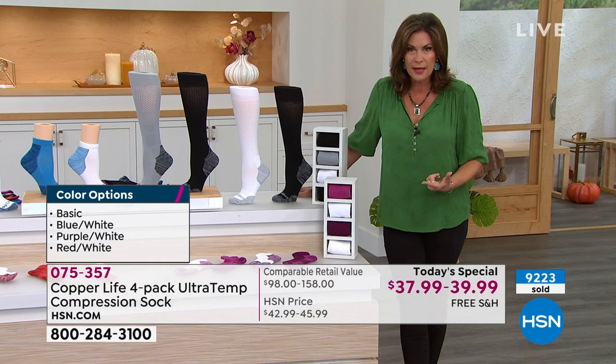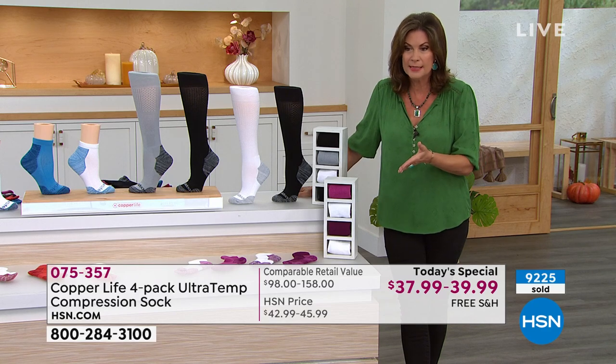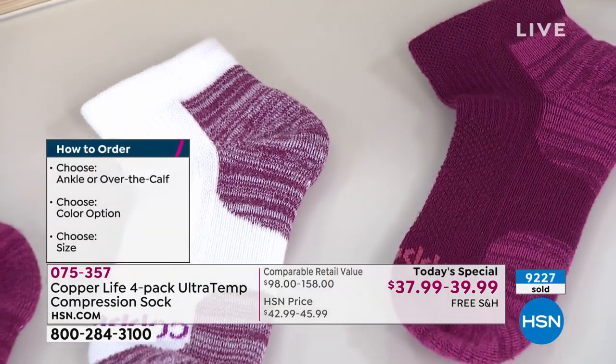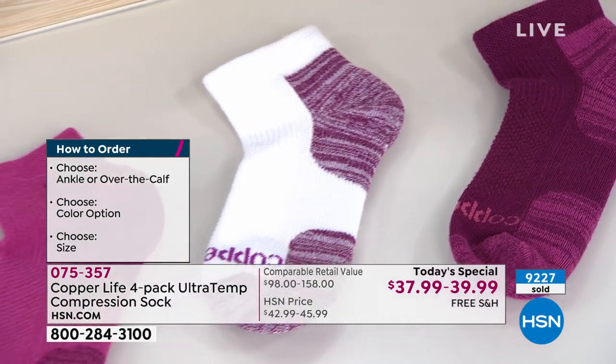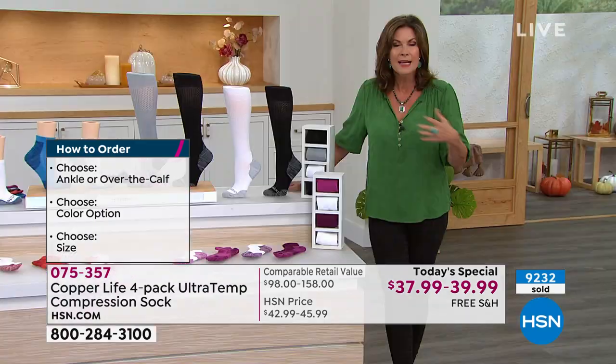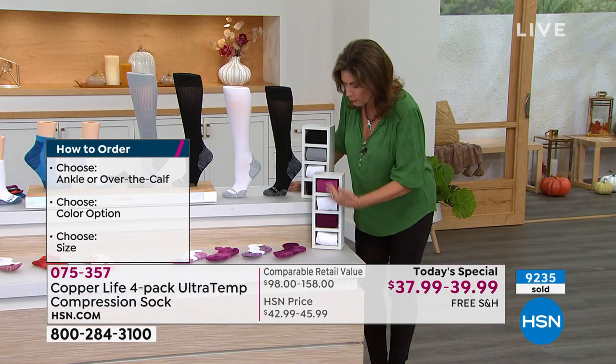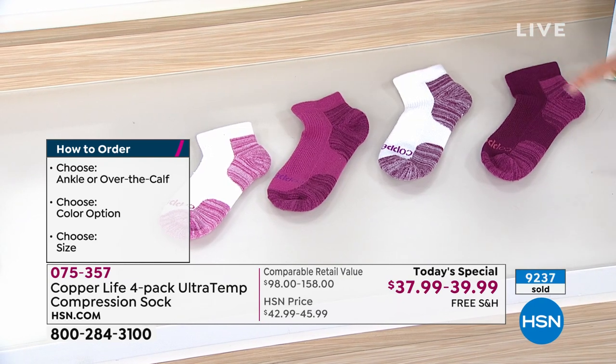The most important part to me is the fact that we are offering free shipping and handling. So if you order a couple of sets, think of how much you're saving with every single order just in terms of the free shipping and handling. The purple and white choice is still available — ankle and over-the-calf both available.